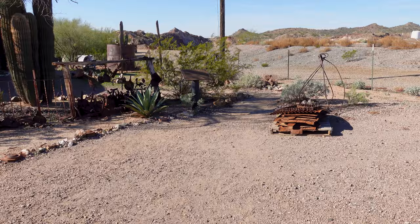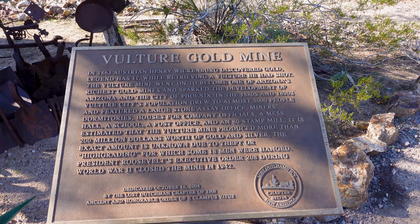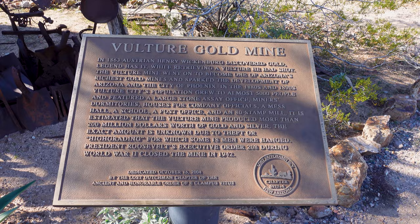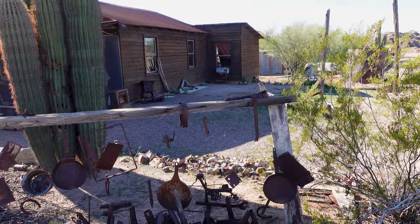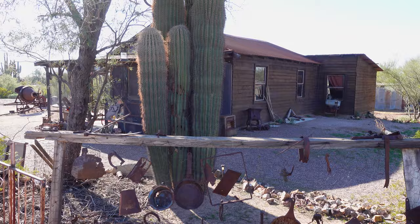I was wondering where this was — I'd seen online there's an official historic plaque and here it is, recounting Mr. Henry Wickenburg, the discoverer of this mine, who found it in 1863. There's also this interesting house. Sometimes that's where you go in for certain events, and back in 2010 I think this is where a caretaker was and we paid admission.